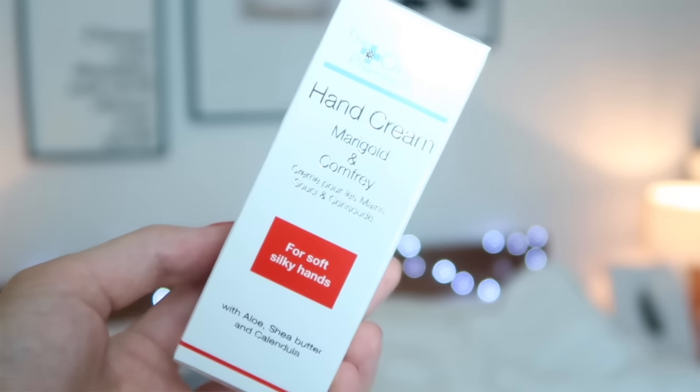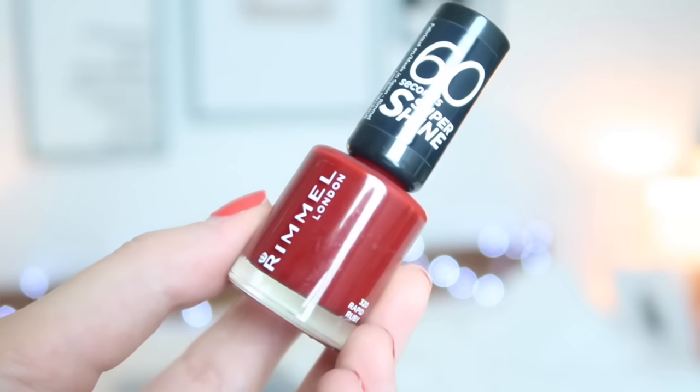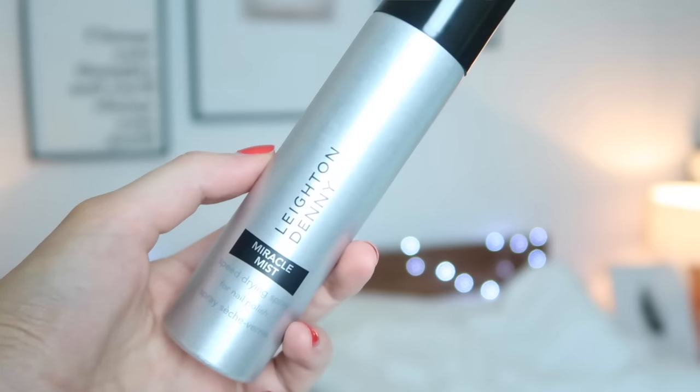Number six is a big-size Organic Pharmacy hand cream for soft, silky hands — 50ml, which is a really cute size. There are also clear nail files — a Margaret Dabbs clear nail file, which is a big nail file. I really love crystal nail files. Margaret Dabbs is a really well-known brand in London for nail and foot care. Number seven is Rimmel London Super Shine in Rapid Rubies — a gorgeous colour. Then we've got Leighton Denny's Miracle Mist speed drying spray for nail polish. I always need something to help my nails set — so wow!